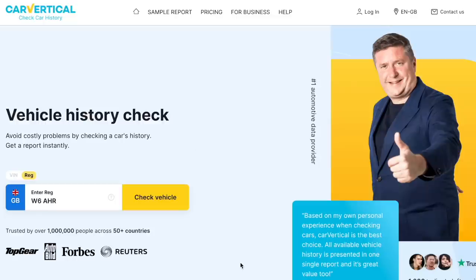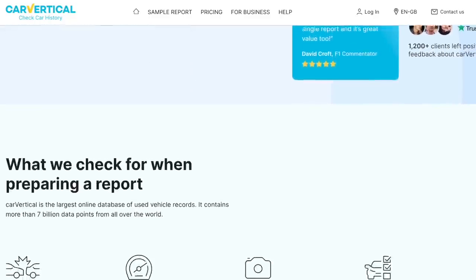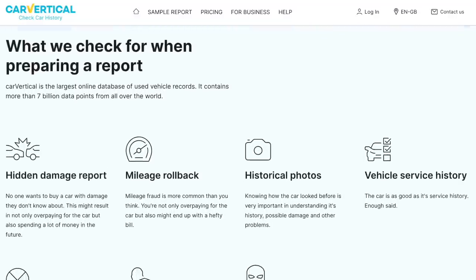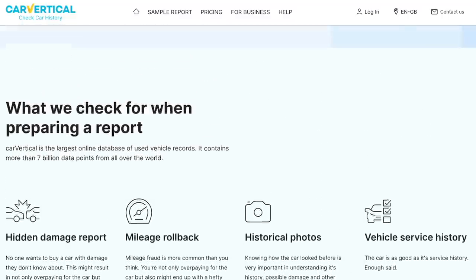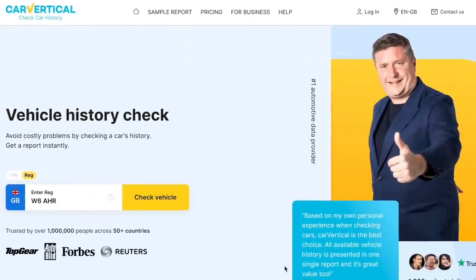This video is brought to you by Car Vertical. Our worst nightmare is buying a car and finding out it's got history we weren't aware of. All you've got to do is go on to Car Vertical, put in your registration, and it will bring up all the car's details — if it's been in an accident, if it's been a taxi, and if it has been in an accident it will bring up all the photos as well. Game changer — as well as mileage discrepancy.